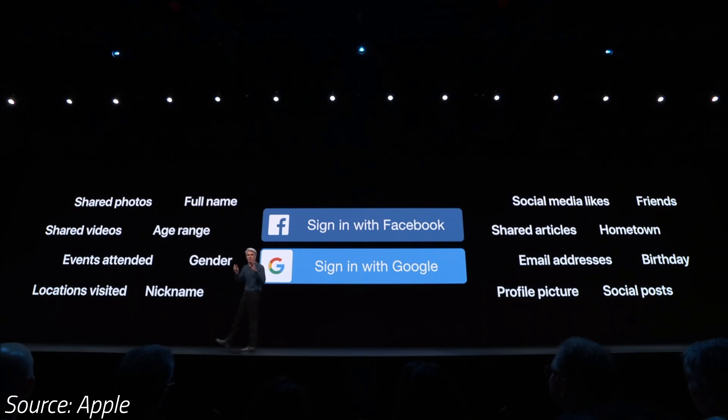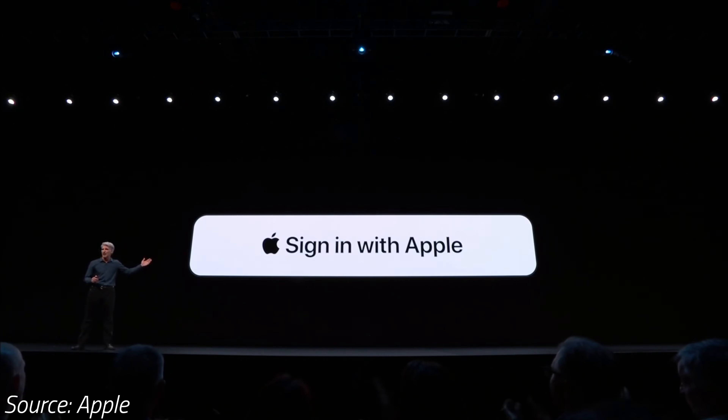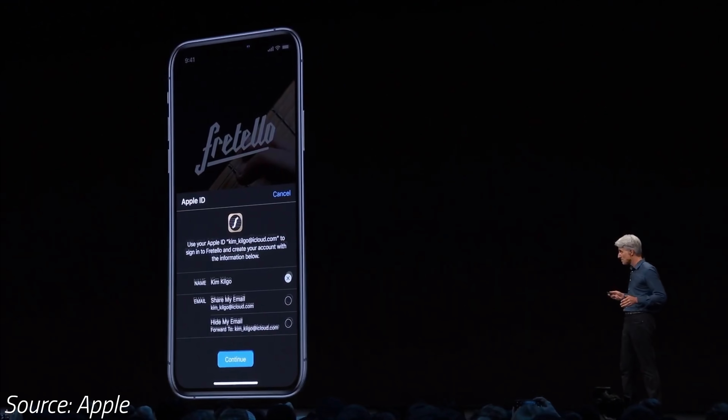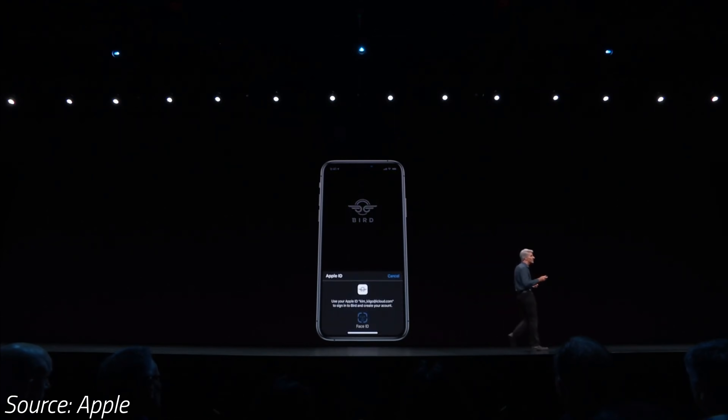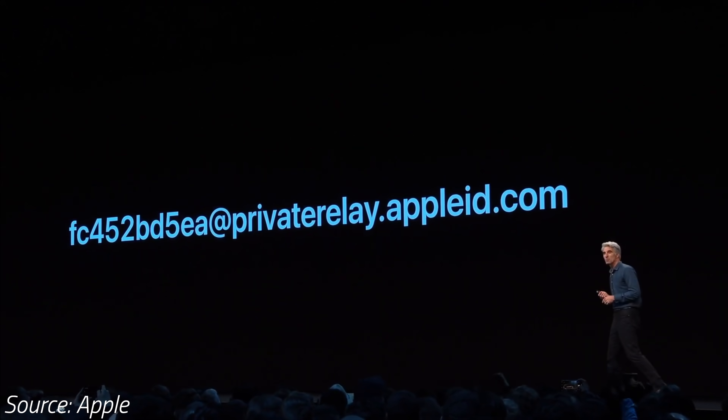The most annoying thing while browsing the web is having to create new accounts and passwords, but now Apple is adding a new Sign in with Apple feature that automatically and instantly creates accounts using your existing Apple ID with a simple Face ID or Touch ID confirmation. And there's even an option to create a unique fake email address that forwards to your real email, so it adds tons of security as well.